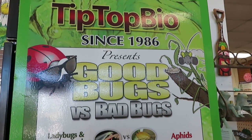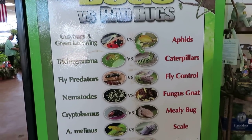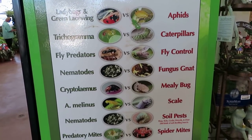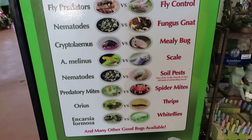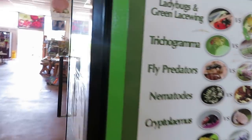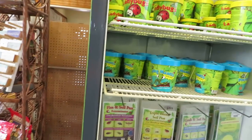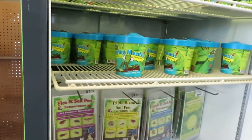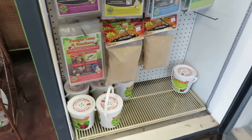Good bugs versus bad bugs! And they have some bugs here in this little fridge — they have ladybugs and praying mantis.